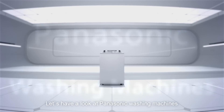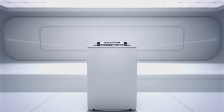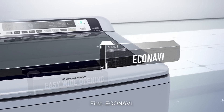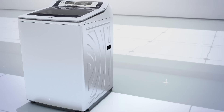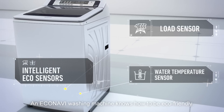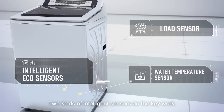Let's have a look at Panasonic washing machines and the technologies that make them special. First, EcoNavi. An EcoNavi washing machine knows how to be eco-friendly. Two kinds of intelligent sensors do the key work.